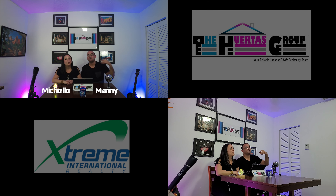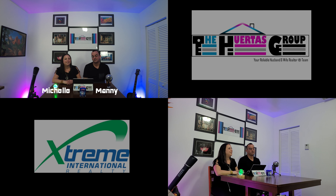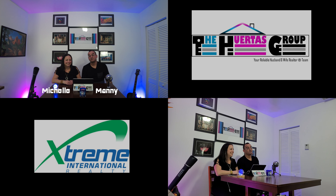Hey everybody, it's Maggie and Michelle from the WordPress group at Xtreme International Realty. Thank you for joining us today and watching our video.